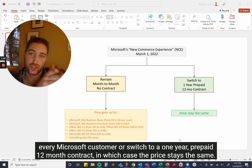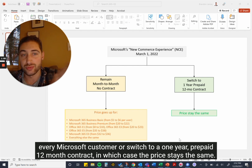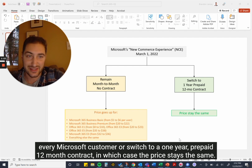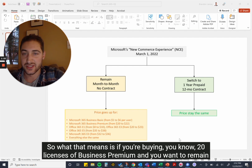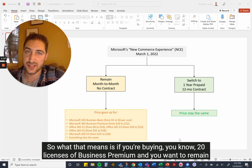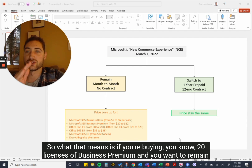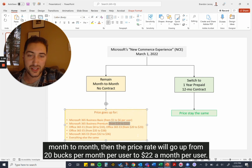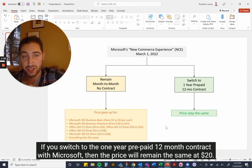Or you can switch to a one-year prepaid 12-month contract, in which case the price stays the same. So if you're buying 20 licenses of Business Premium and you want to remain month to month, the price will go up from $20 per month per user to $22 a month per user. If you switch to the one-year prepaid 12-month contract with Microsoft, the price will remain the same at $20.